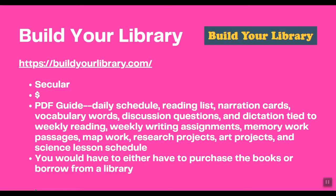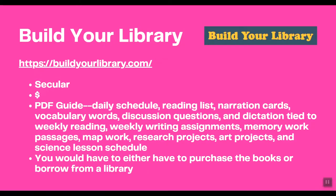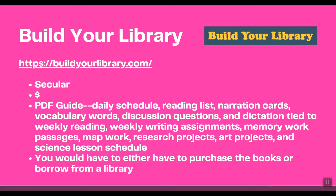You still have to purchase the books or borrow them from the library, which is why the guide itself is a very low price. Of course, depending on how many books you purchase versus borrow, that total cost will change. Let's take a look at the website.